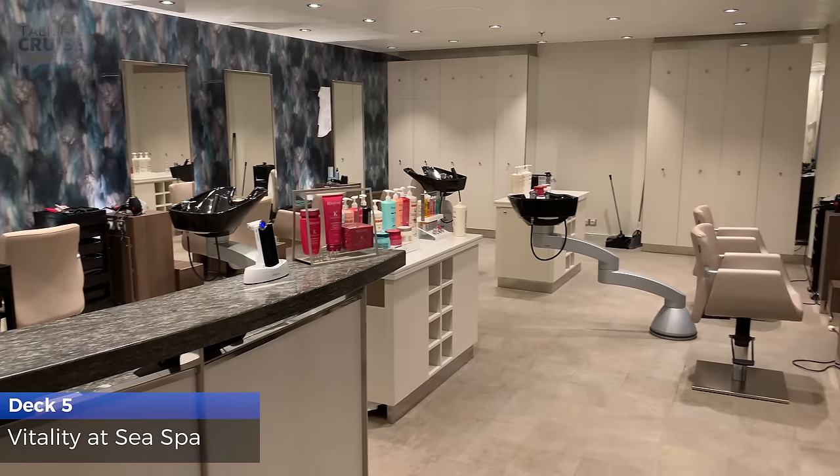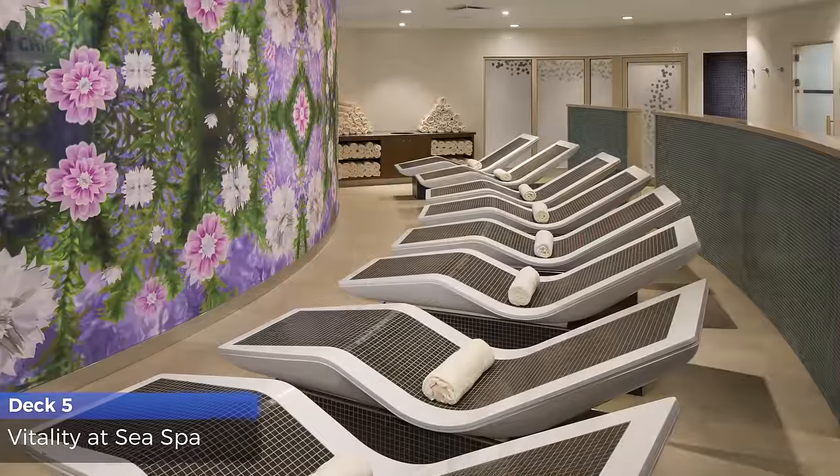Pamper yourself with a massage or relax in the thermal suite at the Vitality at Sea Spa.